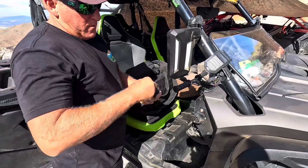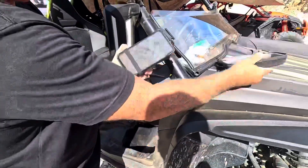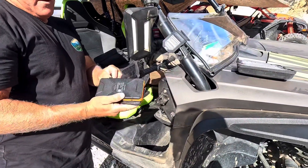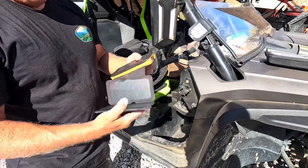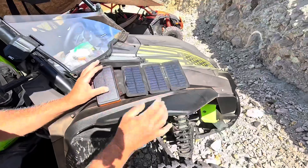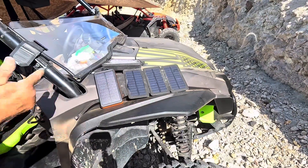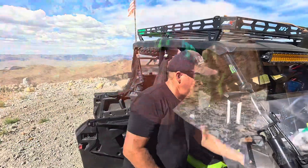This is a larger portable power kit that is actually solar powered. Once you charge it up, a lot of times you don't have to use the solar portion. But if you were stuck out for a long time, this will charge itself up — it's kind of cool to have.